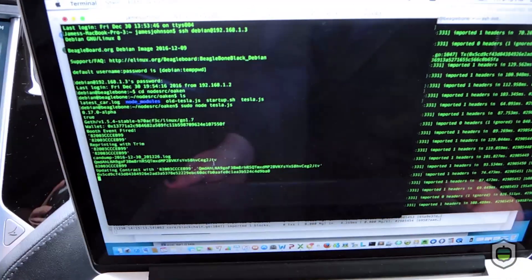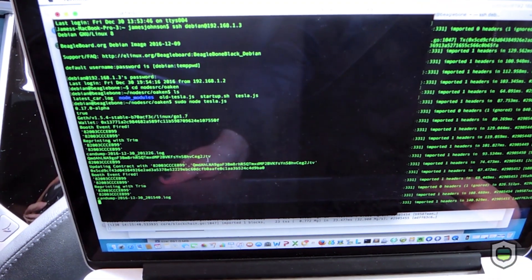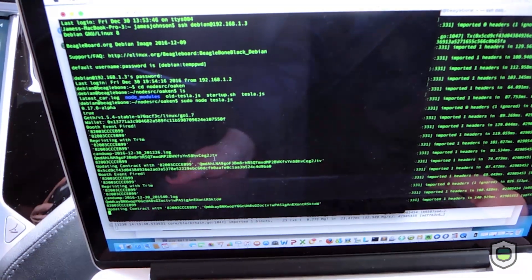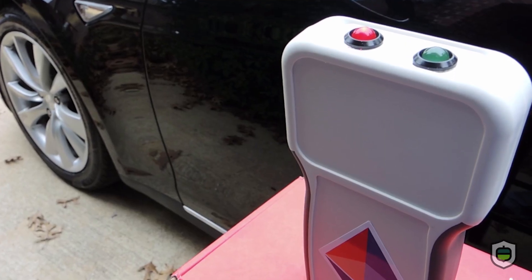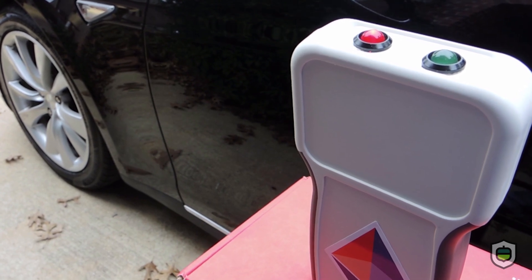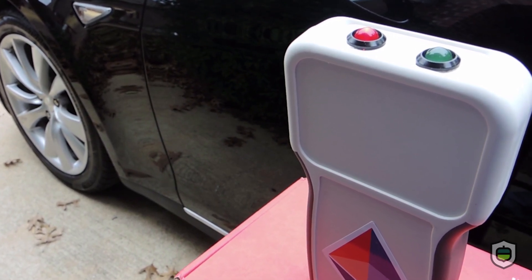The Tesla validates the blockchain transactions using the raw CAN bus data and compares it to the GPS data from the toll gate smart contract. The CAN bus data is stored on IPFS, and a paid toll smart contract is triggered to seamlessly pay the toll with cryptocurrency.